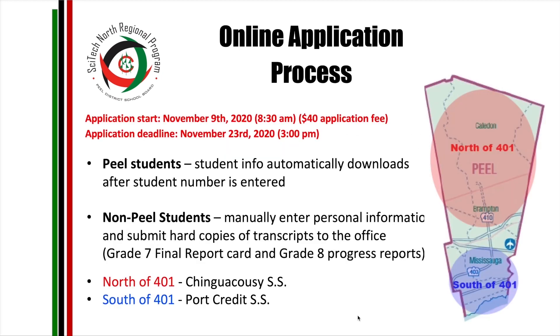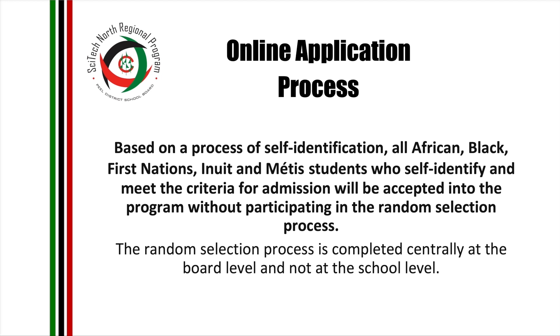Applications open on November 9th at 8:30 a.m. and should be completed by November 23rd at 3 p.m. Peel board students will enter their basic information such as address and student number, and your data including grades will be downloaded into the system automatically. Non-Peel board students must bring their Grade 7 Final Report Card and Grade 8 Progress Report, which will be manually entered into the system, and these must be brought to our school or emailed by November 20th at 8:30 a.m. Students north of the 401 will apply to Chincuzi Secondary; those south of the 401 will apply to Port Credit.